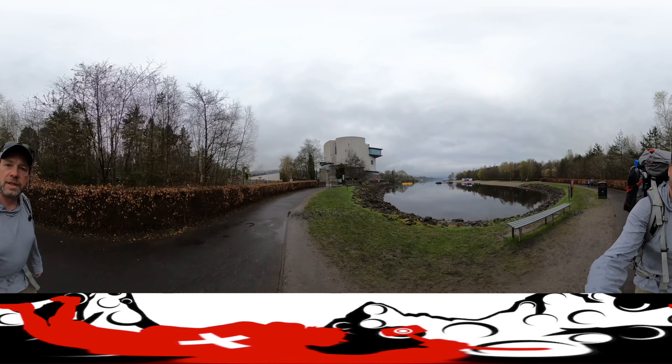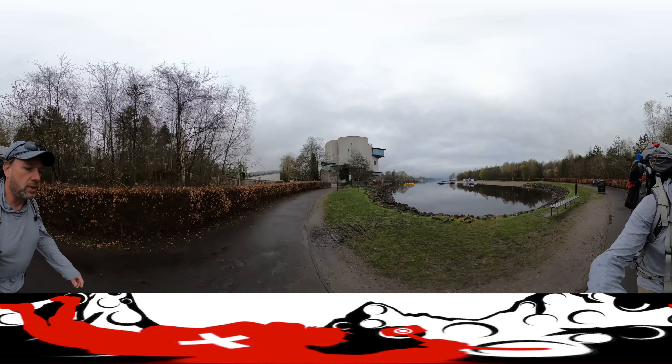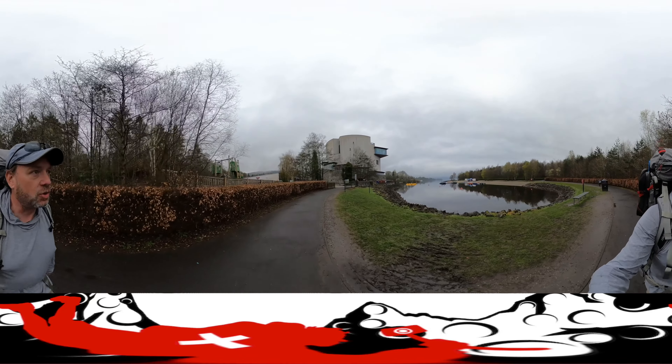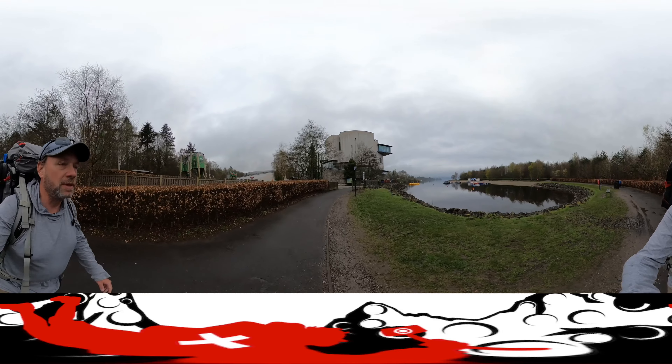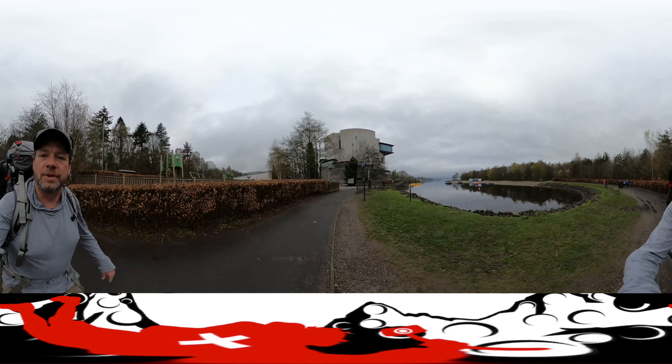Although it is a short day, we do have our instructions laid out in front of us. When we get up there, let's hope that the cloud ceiling goes a little higher so we can get better views.